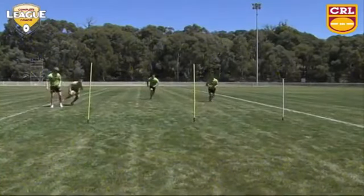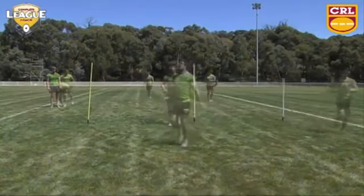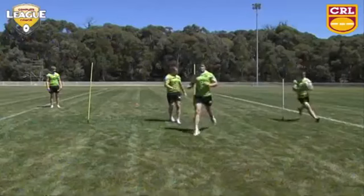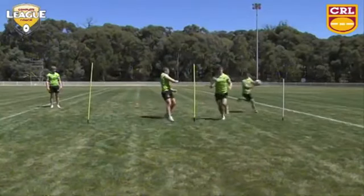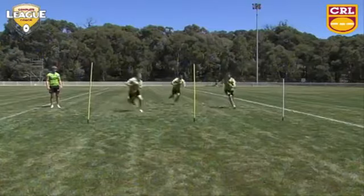He comes out, looking upfield, looking to pass. Should that defender in front of him drop off to the lead runner, he has a chance to go himself. But that defender would be committed to the lead runner — in this case, Jared Croker. He passes the ball behind to the block runner. A good play, continuing the momentum of any club.